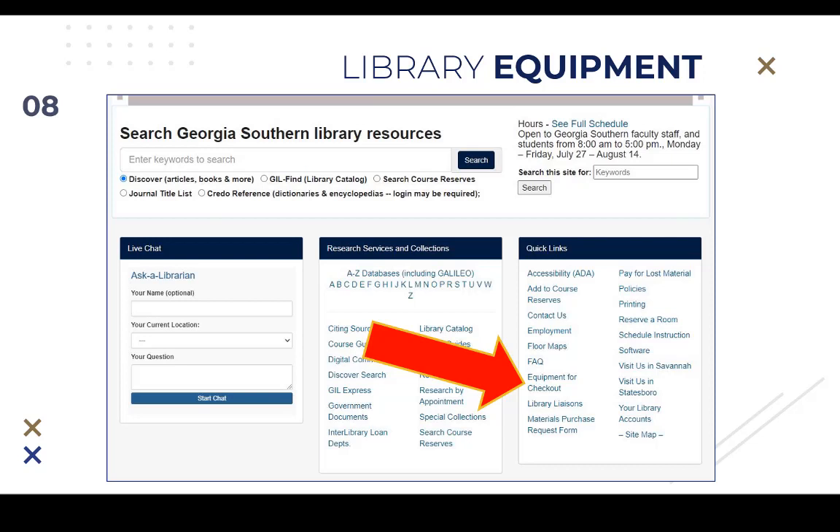The libraries also offer additional items beyond books and articles. Faculty and students may check out equipment from both main campus branches. Additional laptops are available from the Learning Commons on the Armstrong campus. Faculty and students must be present to check out and return these materials. The equipment for checkout link on the library homepage details what is available. Please be aware that COVID-19 safety procedures may require a change in how equipment and some other materials are handled.